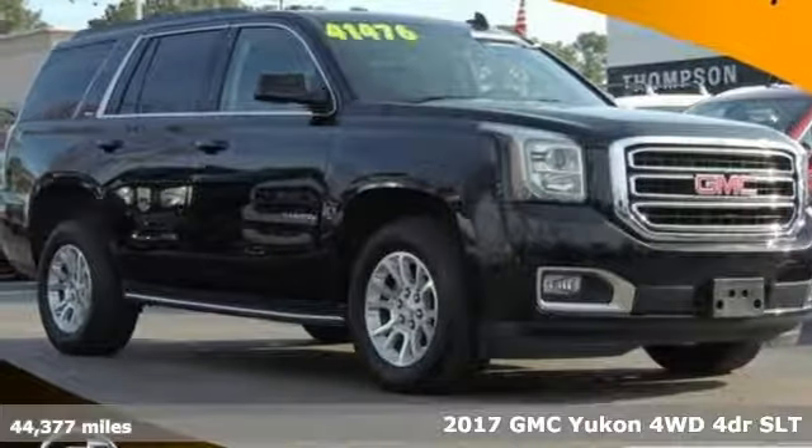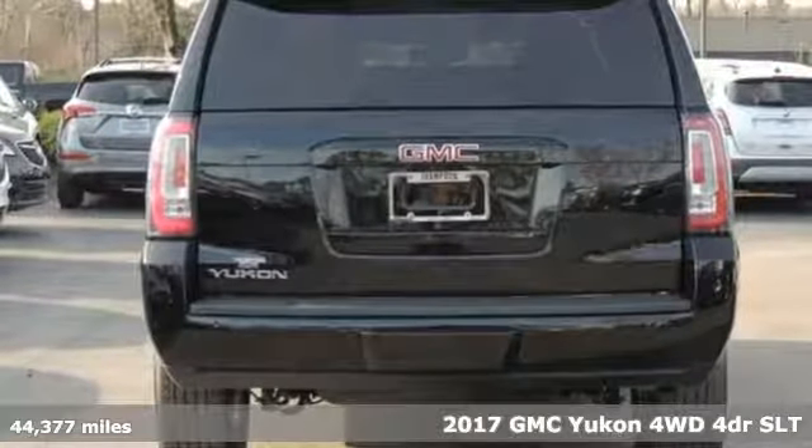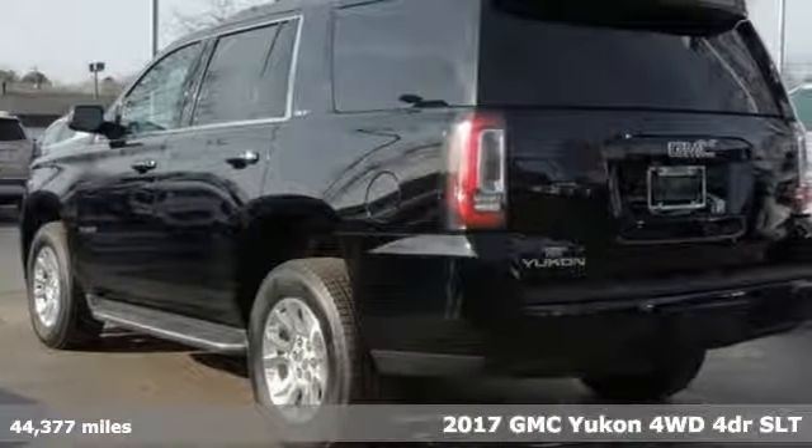Here's a 2017 GMC Yukon. Smart capabilities, strong performance, GMC. Plus, it offers an exciting list of features.